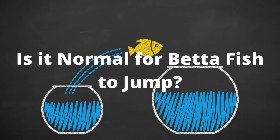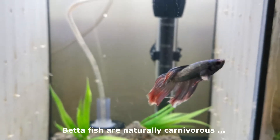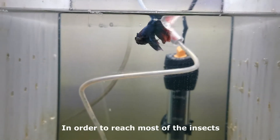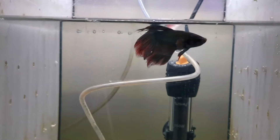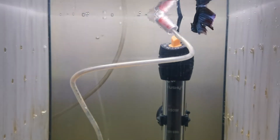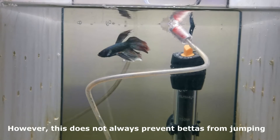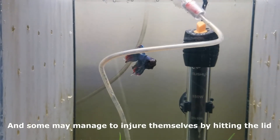Is it normal for betta fish to jump? Betta fish are naturally carnivorous and primarily feed on other small fish and insects. In order to reach most insects, they have to jump out of the water. It is essential to have a proper fitting lid on your betta's tank. By keeping a perfectly fitted lid on the tank, your betta won't be able to escape. However, this does not always prevent bettas from jumping, and some may manage to injure themselves by hitting the lid.